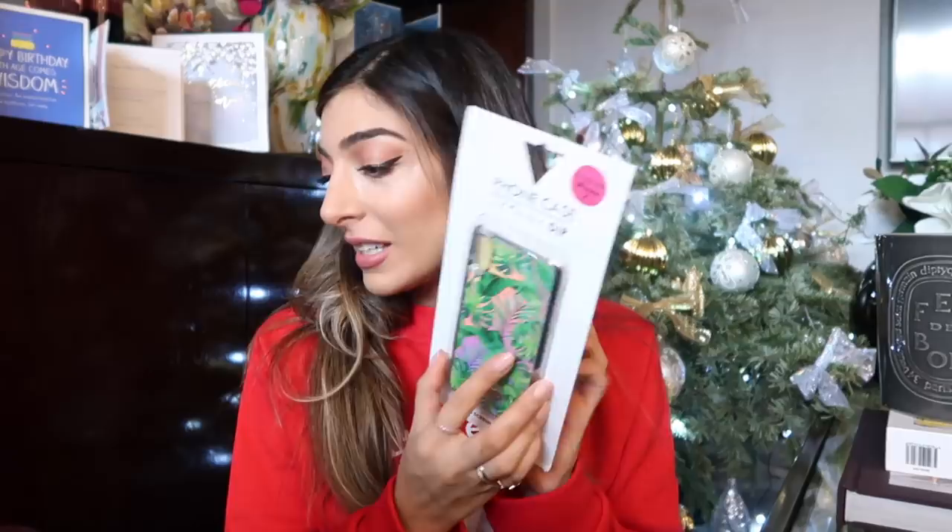Another thing I got is this Skinny Dip phone case. I actually love it because it matches my makeup bag. I think Skinny Dip phone cases are the best. I got two Skinny Dip gifts actually — the jumper and the phone case. I'm excited to try it on — I think changing up your phone case is fun.